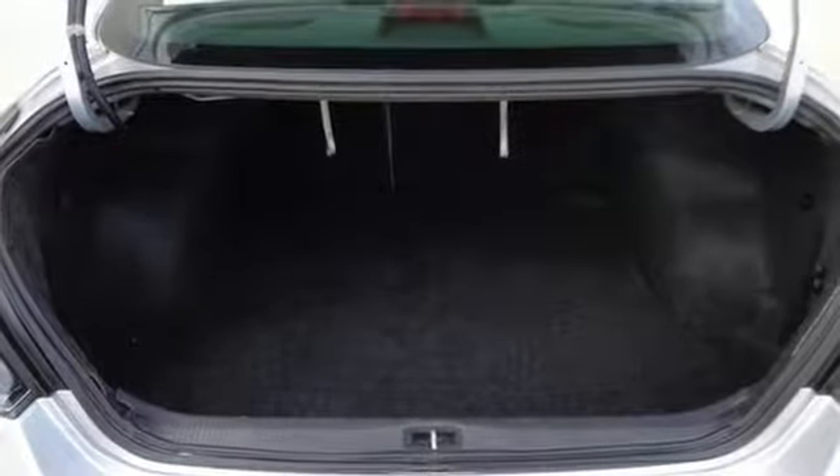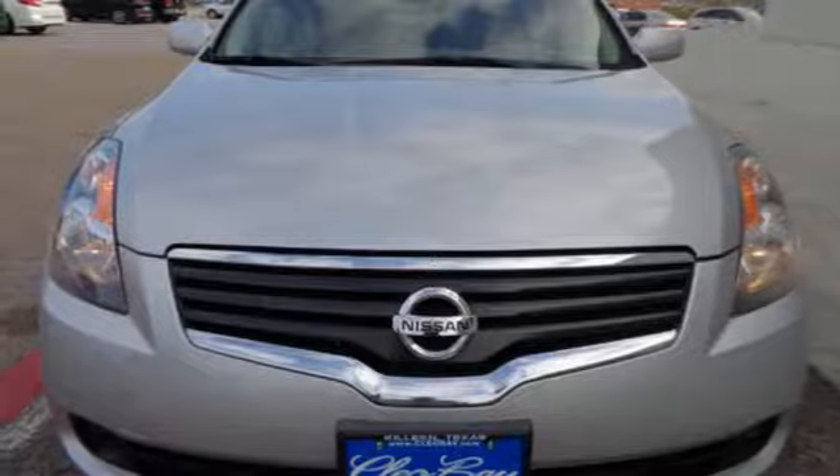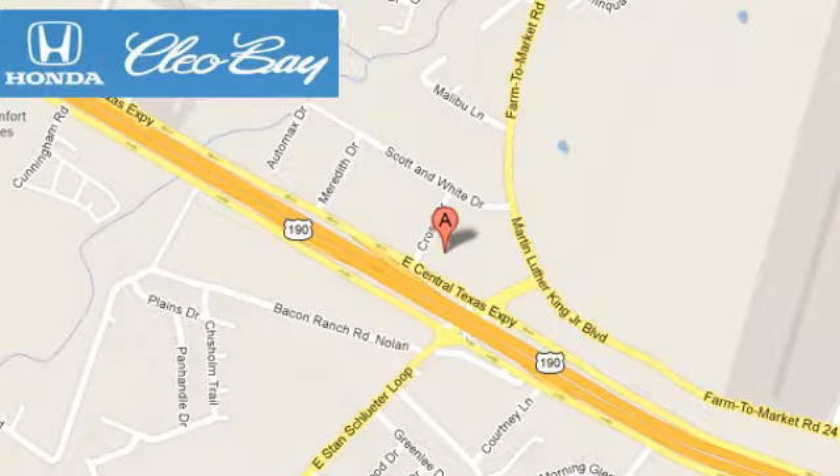Test drive the car that beats out every other in its class. But hurry, it won't be here long. Clio Bay Honda is one of the premier Honda dealers. We're conveniently located at 3907 East Centex Expressway in Killeen, Texas.